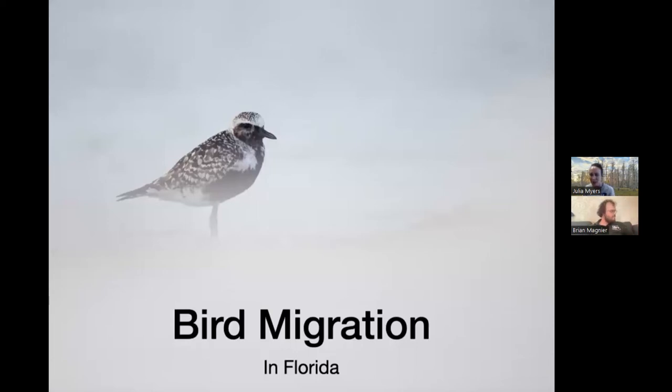Good afternoon everyone and welcome, it's two o'clock so we're going to go ahead and get started. My name is Julia Meyers and I'm coming to you from the Brooker Creek Preserve Environmental Education Center. We're very excited for our program this afternoon on Florida's fall migration. If anyone has any questions throughout the webinar, feel free to use the Q&A box at the bottom of your screen and our presenter Brian Magnair will answer all questions at the very end.